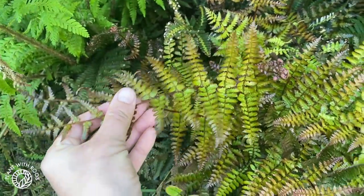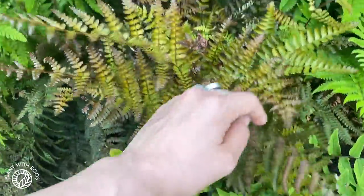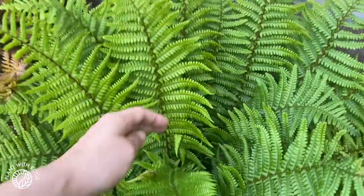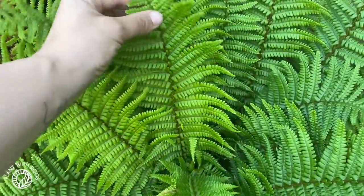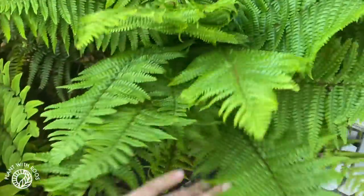This one is the autumn fern — the one that looks a little bit reddish, which I love as well. And then there's one more here that is very nice and light green compared to the other ones. That one's more medium green and this one is very light. So that's very cool — also growing like crazy.